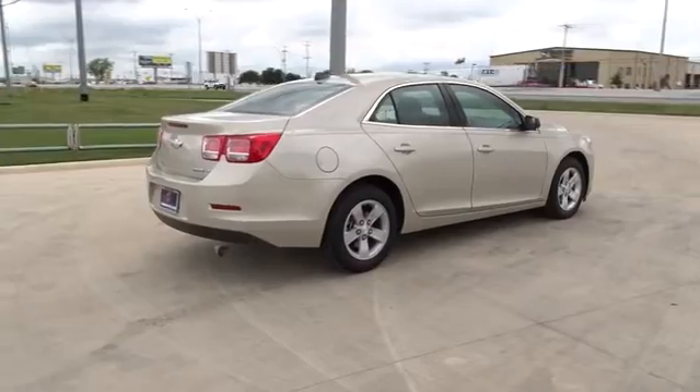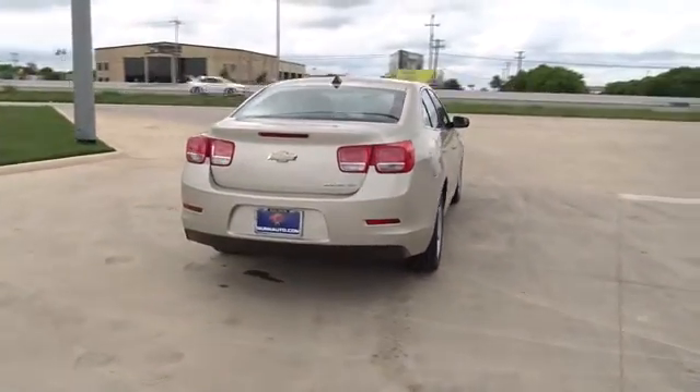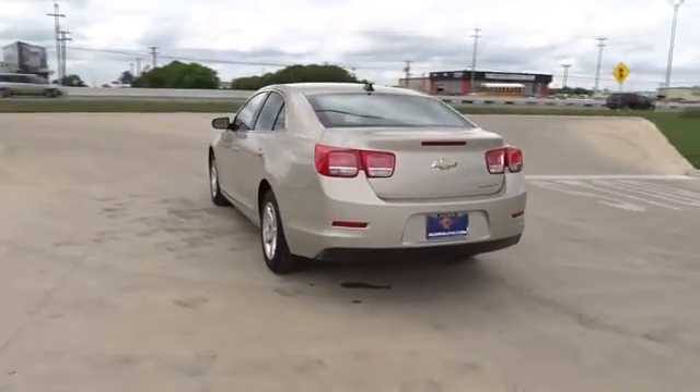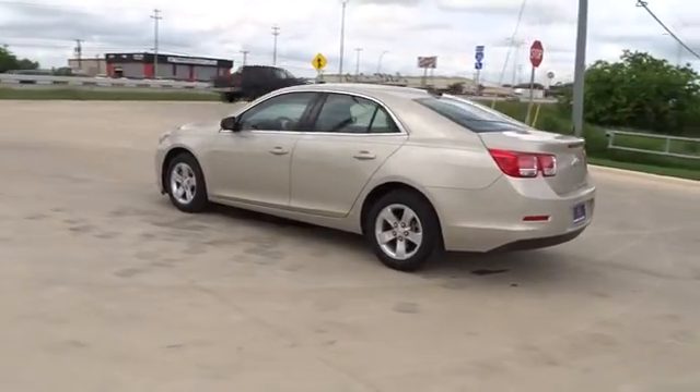Stability control, keyless entry, steering wheel audio controls, traction control, anti-lock braking system, Bluetooth, adjustable steering wheel, power steering, aluminum wheels, four-wheel disc brakes, cruise control, front wheel drive.